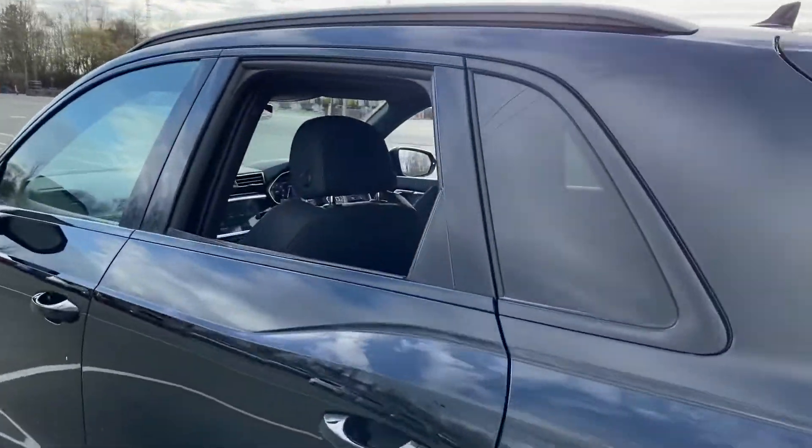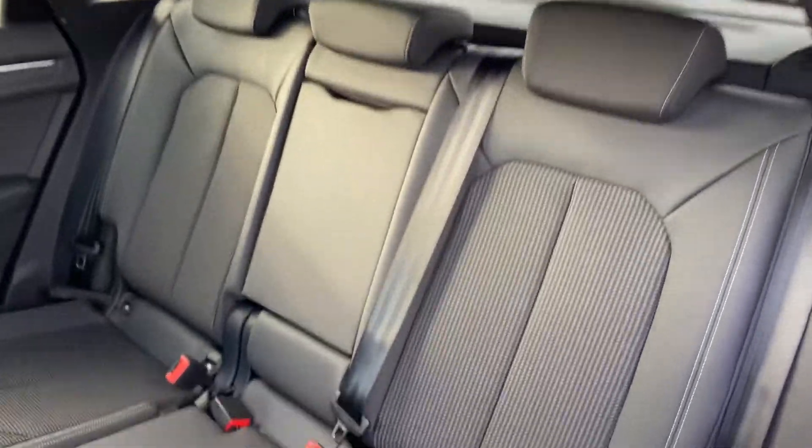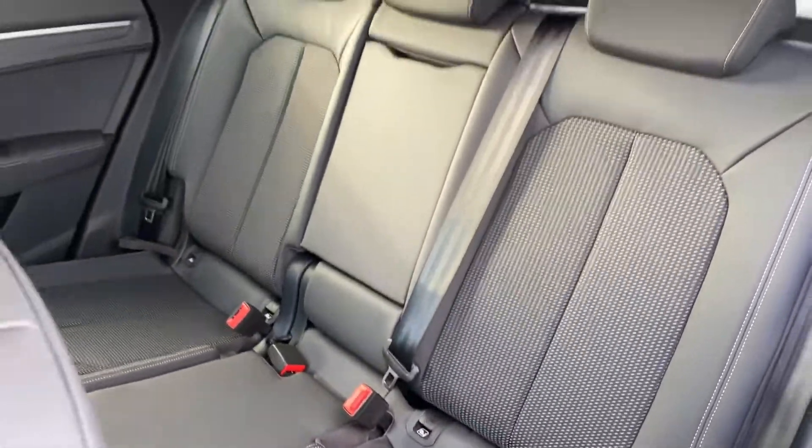In through the rear, there's a centre armrest, three safety belts, and two isofix points, one either side.